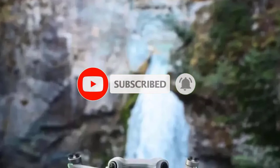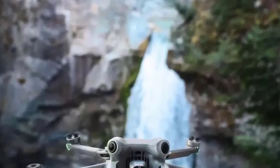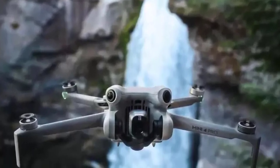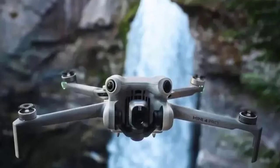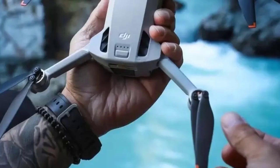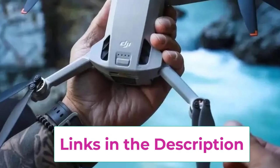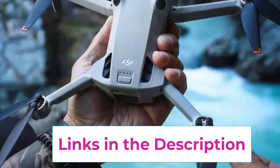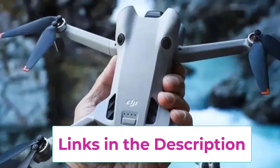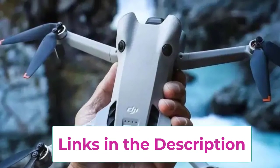Advanced flight features include obstacle avoidance, automated flight modes, and precise GPS navigation, which ensure safe and effective operation. The Mini 4 Pro also has return-to-home functionality, adding an extra layer of safety. Overall, the DJI Mini 4 Pro is a versatile, high-performance drone that combines cutting-edge technology with ease of use, making it an excellent choice for capturing high-quality aerial footage.